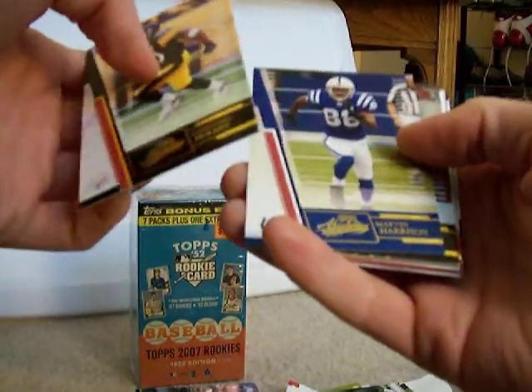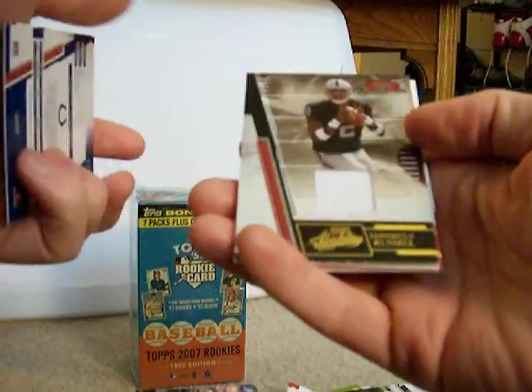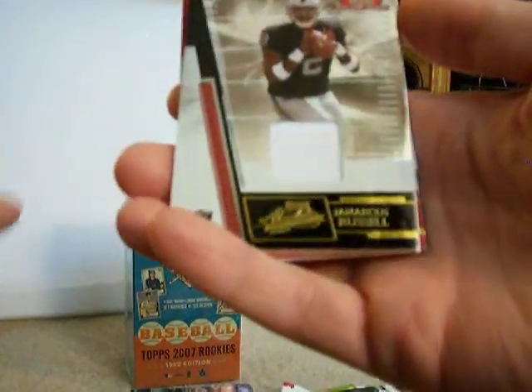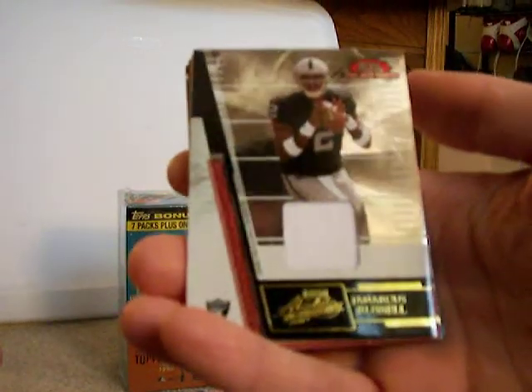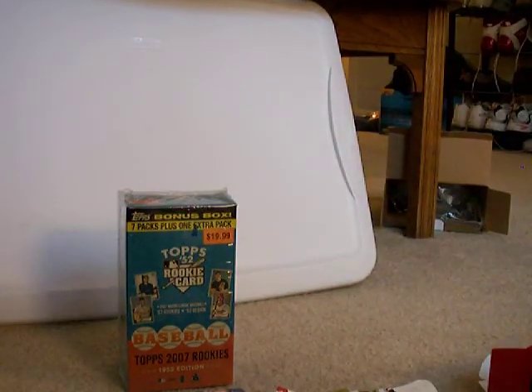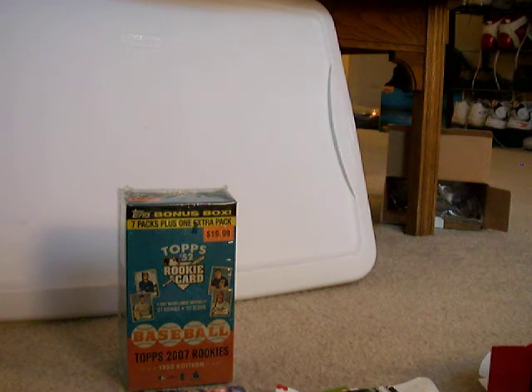Antonio Holmes, Marvin Harrison, Jamarcus Russell — rookie jersey. Very nice. It's nice to get a jersey — a rookie jersey — it's a rookie jersey collection.